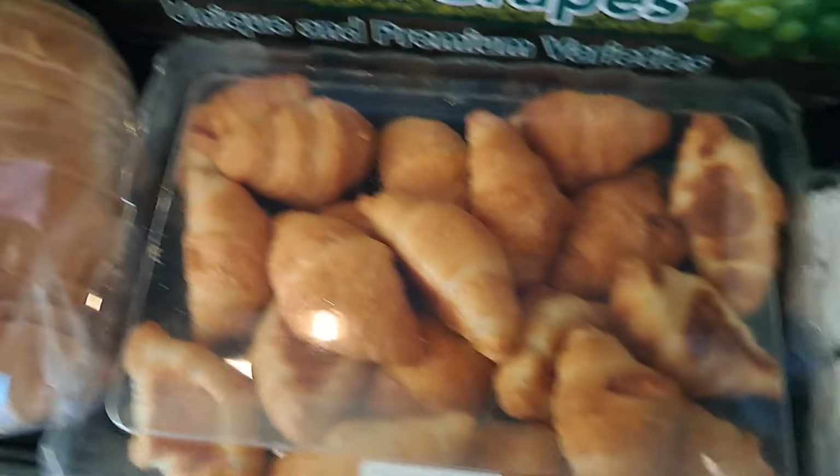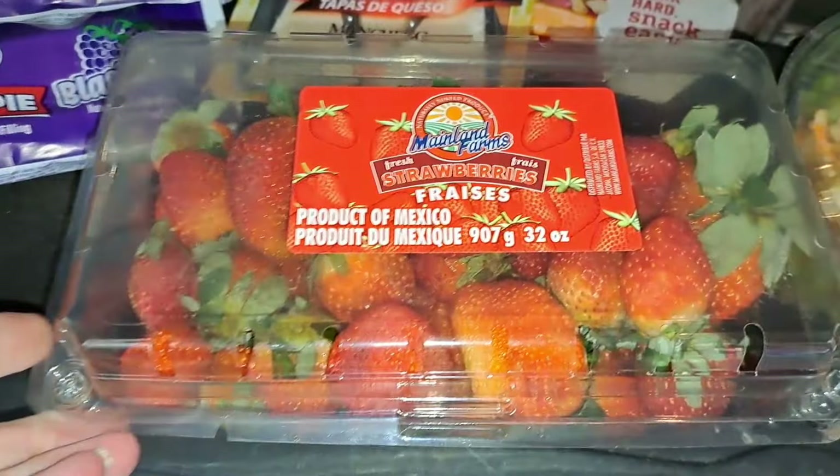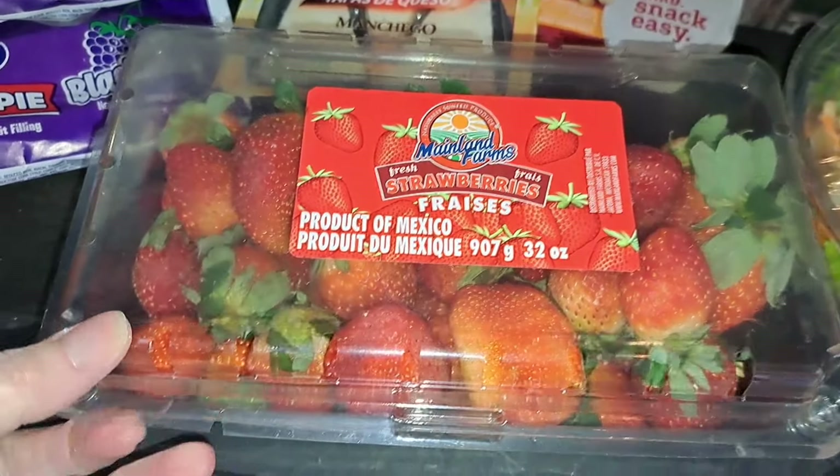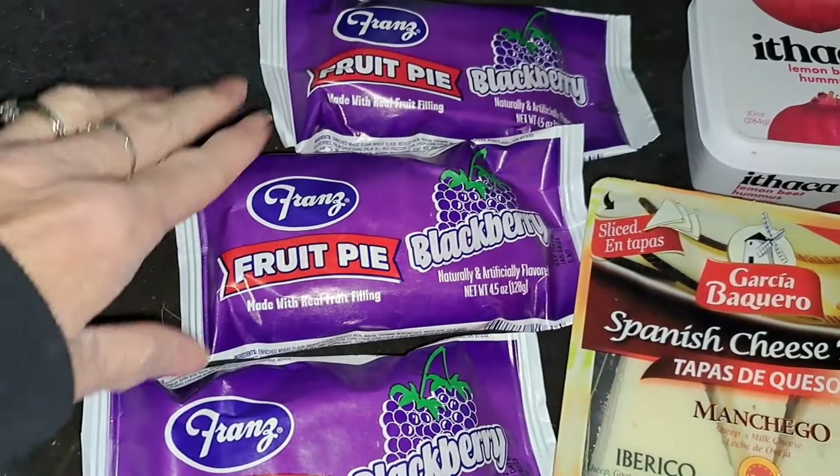Some croissants and then a big loaf of sourdough bread. We got a two-pound container of strawberries and three blackberry pies.